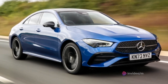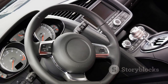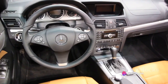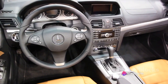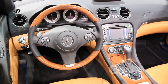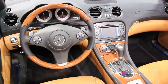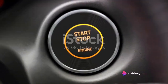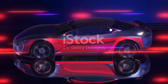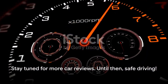In terms of maintenance and price, the CLA strikes a balance between luxury and affordability. Regular upkeep won't break the bank, and the initial price point is competitive, considering the high-level specs and prestige associated with the Mercedes-Benz brand. In conclusion, the Mercedes-Benz CLA is a compelling choice for anyone in the market for a vehicle that offers style, performance, and innovation — a testament to Mercedes-Benz's relentless pursuit of automotive excellence. If you enjoyed this video, don't forget to subscribe, like, and share. Stay tuned for more car reviews. Until then, safe driving.